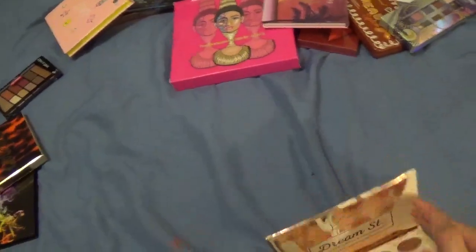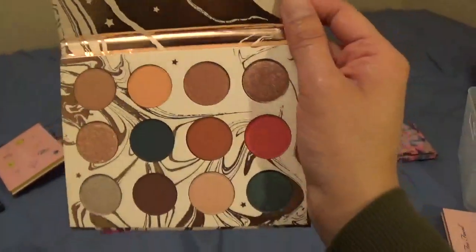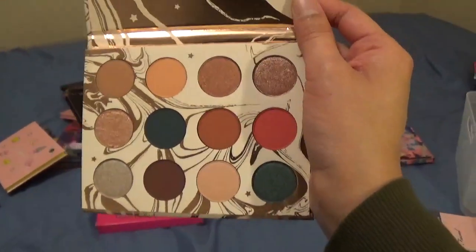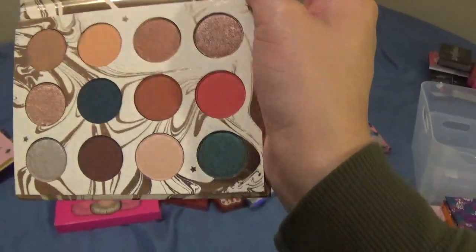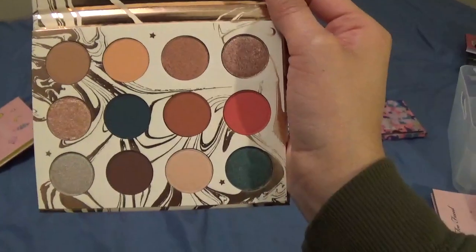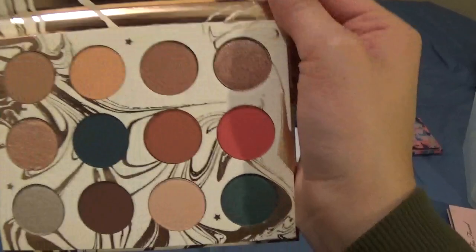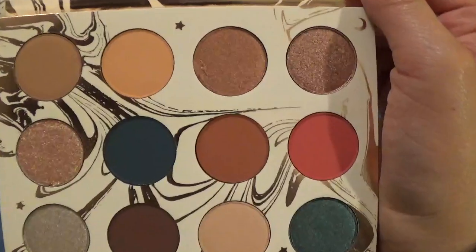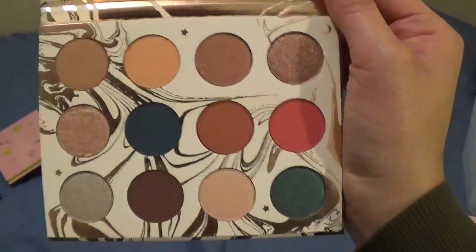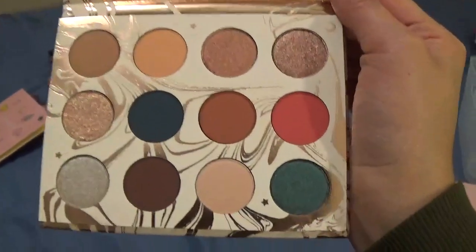This is the ColourPop x Kathleen Lights Dream Street palette. To be perfectly honest, I am going to declutter this one. I've never used it, and the more I look at it the more I see shades that I don't think I'm going to use, and shades that feel like they're in other ColourPop palettes. No shade being thrown — I just haven't picked it up since its release, so this one I'm decluttering.